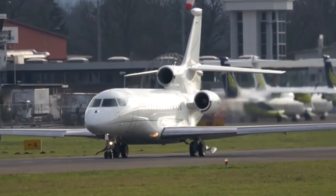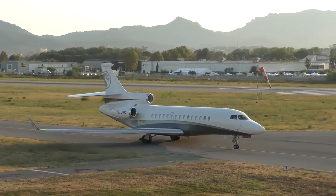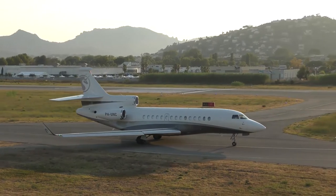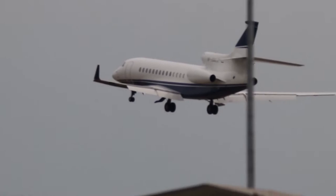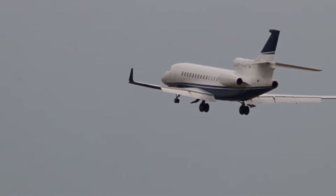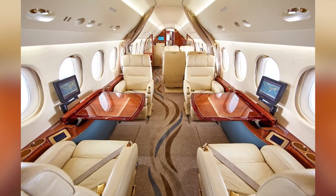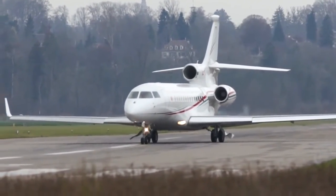Dassault took a fresh approach to cabin lighting in the Falcon 7X. Its 28 passenger windows are 2 inches higher and 20% bigger than the windows on some of its other aircraft, like the Falcon 900, enabling a significantly better field of view and more natural illumination. Enter LEDs, which replace traditional fluorescent lighting. The Falcon 7X speaks of comfortability, quality, and ambiance style.